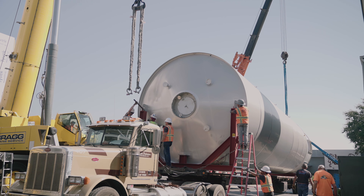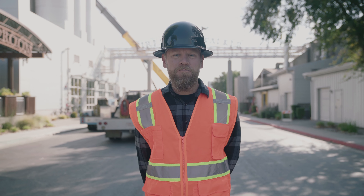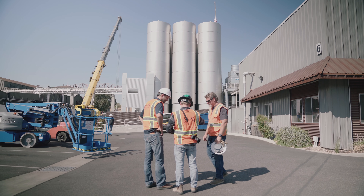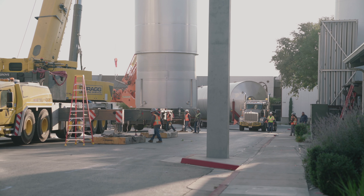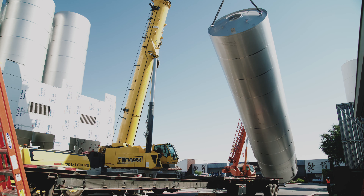It's tank day and there's really nothing as exciting as receiving new tanks, in this case new fermentation vessels. It's always exhilarating and a little bit angst ridden to watch these things fly.